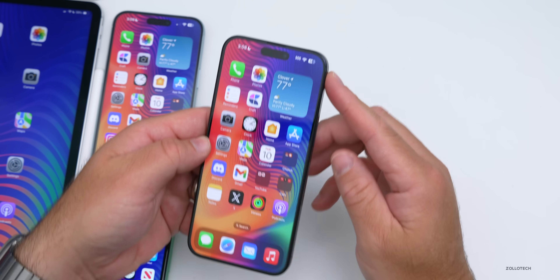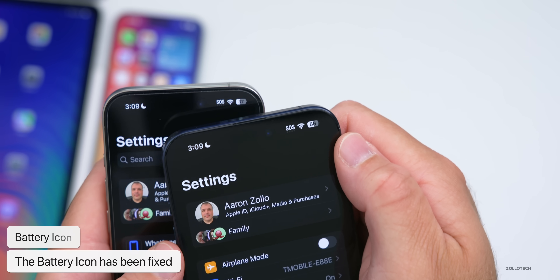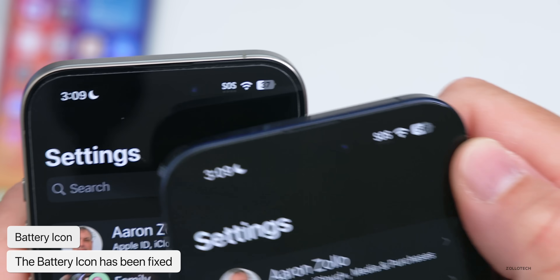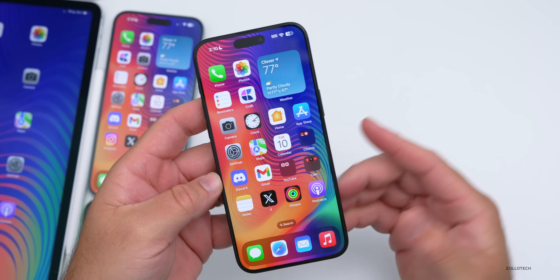The battery icon in the upper right has also been updated. Comparing beta 2 on the left and beta 3 on the right, they've changed the battery icon back to being more rounded on the left-hand side. We thought the previous version was a bug because it just didn't look right.